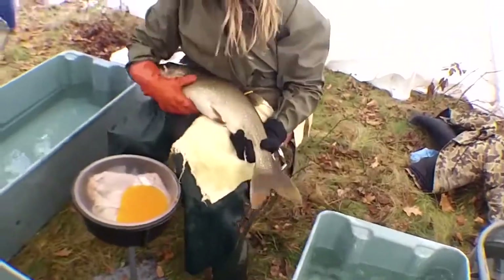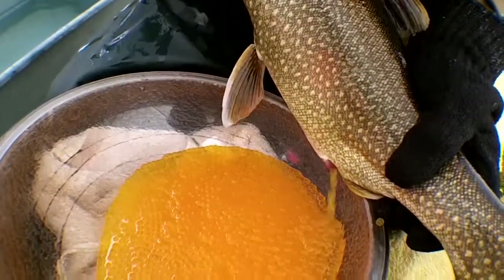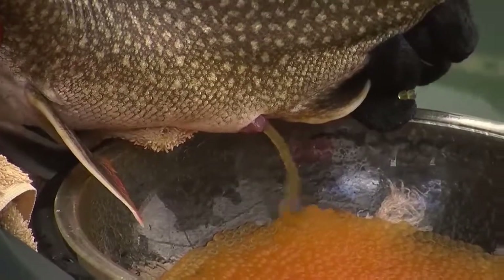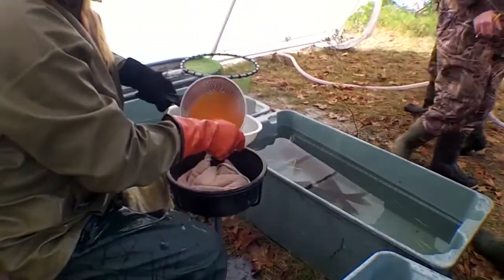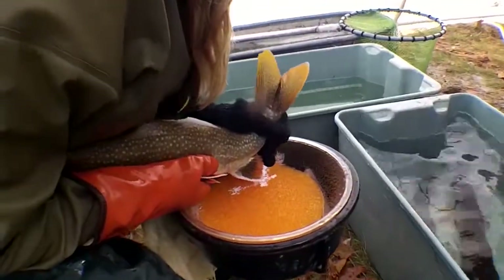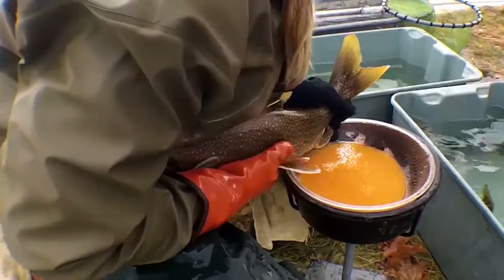Once the fish are sedated, I bring them up onto my lap. I hold the tail and if I press on the belly very lightly and the eggs come out freely, that's what I'm looking for — that means the fish is ripe. The eggs are expressed into a pan. Any extra ovarian fluids or any water that might have gotten into the pan is then taken off, and then the milt is added. It's a pretty simple process, actually, in the whole scheme of things.